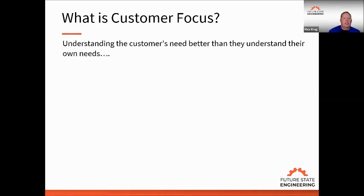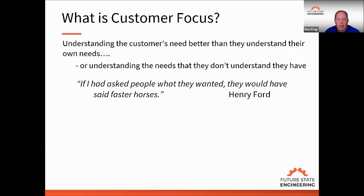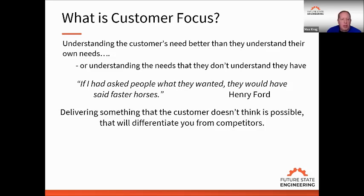Customer focus is understanding the needs better than your customers understand their own needs — understanding needs they don't even know they have. Henry Ford said if he'd asked people what they wanted, they would have said faster horses. A lot of companies are stuck in the mindset of 'this is how it's always been done' and can't think of another way. To get out of that mindset, you have to break the paradigm and look from a different perspective. Nobody asked whether we actually need the horse — Ford came up with a solution to eliminate it entirely. Delivering something the customer didn't think was possible will differentiate you from your competitors.